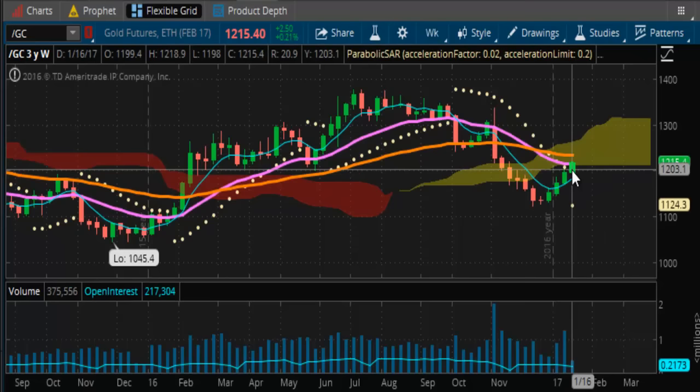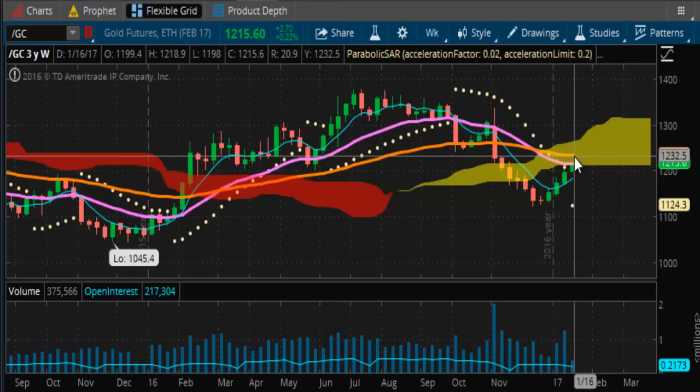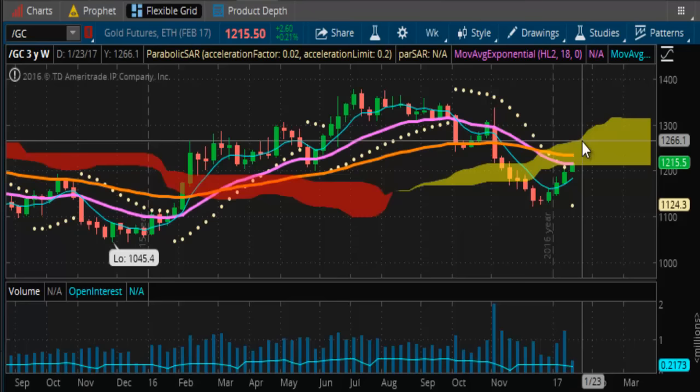Looking at gold, it finally got to the first resistance level — that $1,200 to $1,215 range. That's where we are right now. The market was able to get up to $1,218.90 before pulling back a little bit. The next target is going to be up around the $1,235 range, putting it well into midway into the Kumo Cloud. Then upper resistance is going to be around the $1,260 to $1,270 level.